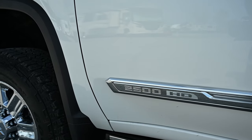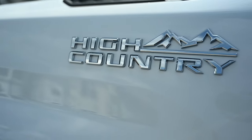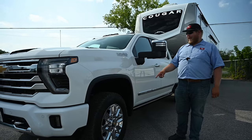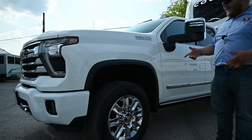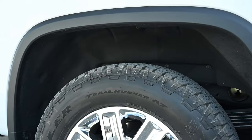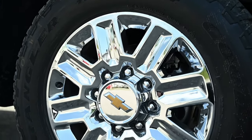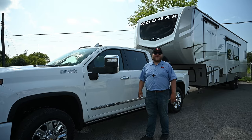Our truck today is a 2500 High Country but it also has the Z71 off-road package, which means we get a set of Goodyear Wrangler Trail Runners. This is not a really aggressive all-terrain tire, but it's definitely a step above a road-going tire. So if you want to take on some rough roads, it's nice to get the package with those tires.